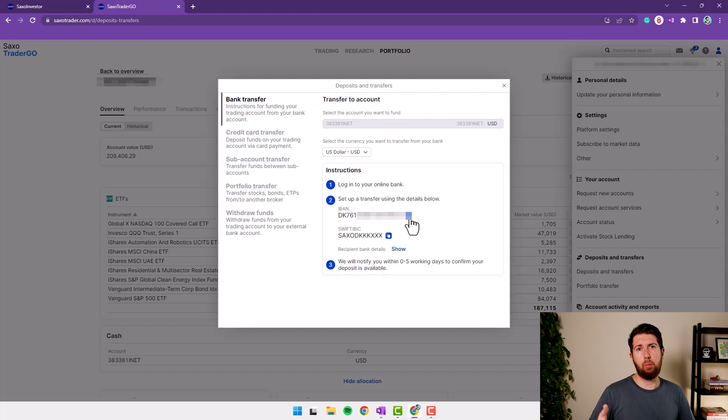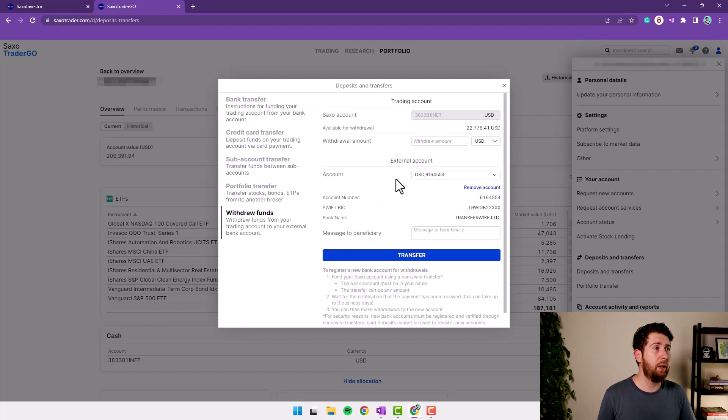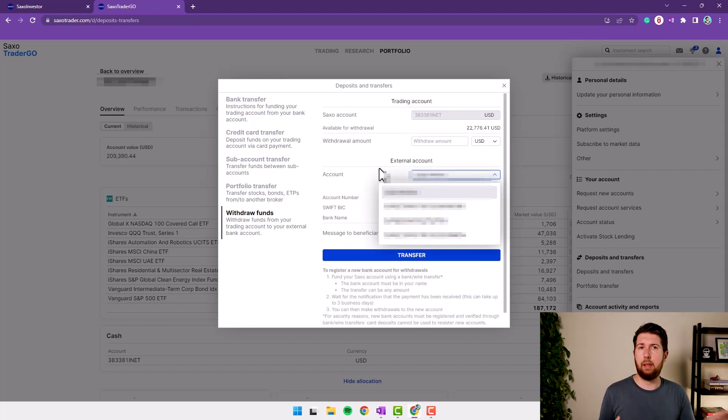This is my bank account — I marked it out but it's an IBAN code from Denmark. Whatever currency you transfer, you send it to this bank account and it automatically arrives in your Saxo portfolio. The same process applies to withdrawals — you can only withdraw to the bank account you previously used to transfer money in. For example, if you want to withdraw to your Citibank account, you need to have transferred from it before. This is a security mechanism to verify that the destination account is yours — I like this idea.